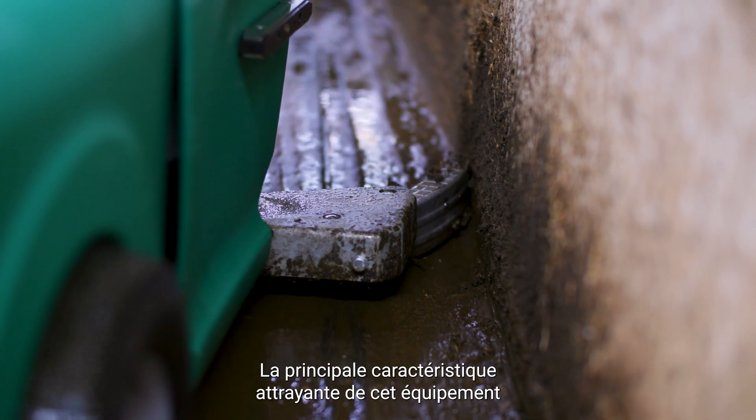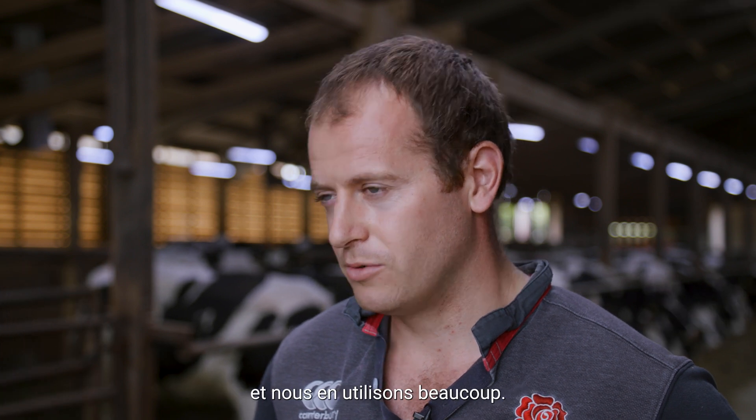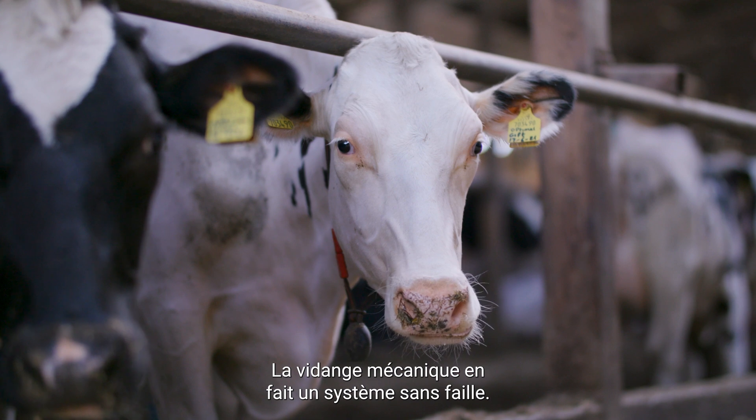The main attraction for it was the mechanical collection and mechanical emptying, because our bedding product is really dry and we use a lot of it, so the mechanical emptying makes it faultless really.